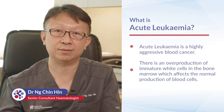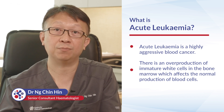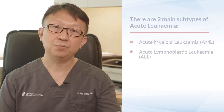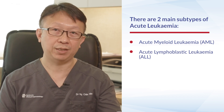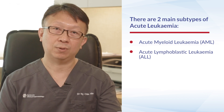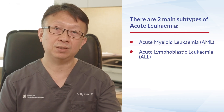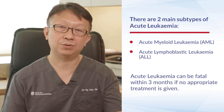Acute leukemia is a highly aggressive blood cancer. There is an overproduction of immature white cells in the bone marrow that affects the normal production of blood cells. There are two main subtypes: acute myeloid leukemia, AML, which is more common in adults, and acute lymphoblastic leukemia, ALL, which is more common in children. It can be fatal within three months if no appropriate treatment is given.